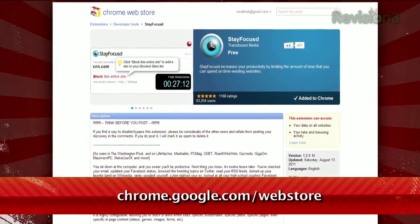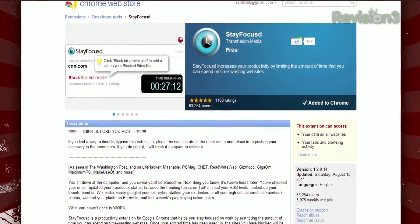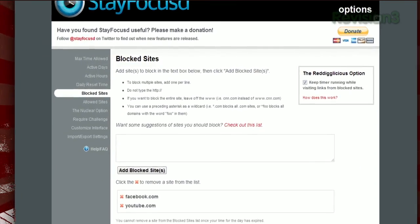Here to help is a Chrome extension called Stay Focused, available at chrome.google.com/webstore. Once installed, list those websites that you turn to to procrastinate under blocked sites.